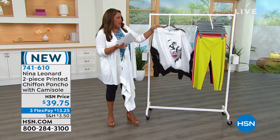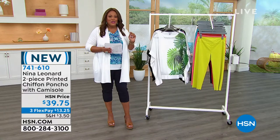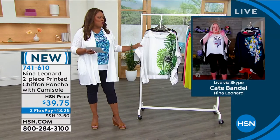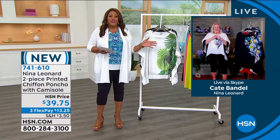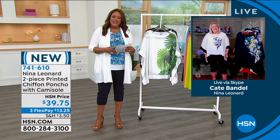741-610 is your item number. You can go ahead and place your order, and the first payment on that is $13. Let's bring in Kate Bendell so that she can give you the story behind the poncho, because I love that they hire artists who do unique designs for you. Kate is the president of Nina Leonard.